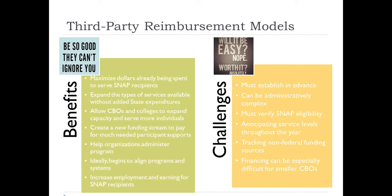There are both pros and cons to this third-party reimbursement model, though I think the benefits outweigh the challenges. It's a way to maximize dollars that are already being spent, leveraging investments that your state or foundations are already making. It allows you to expand the types of services available without creating new costs. Under SNAP E&T you can create new capacity to serve additional people, or you can add additional services. For example, if you're a training provider currently providing training only, you can add transportation or childcare assistance as wraparound services for SNAP recipients using SNAP E&T dollars.